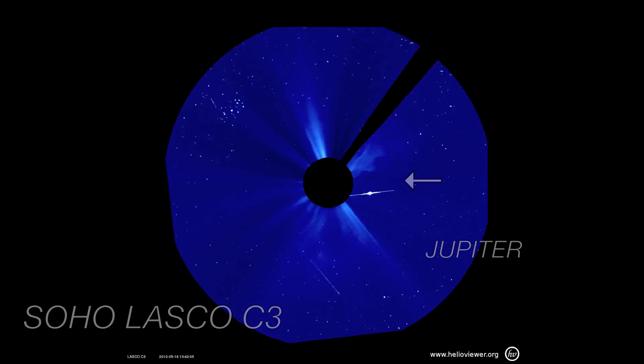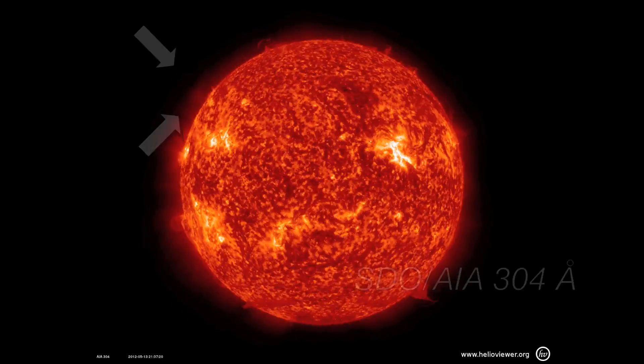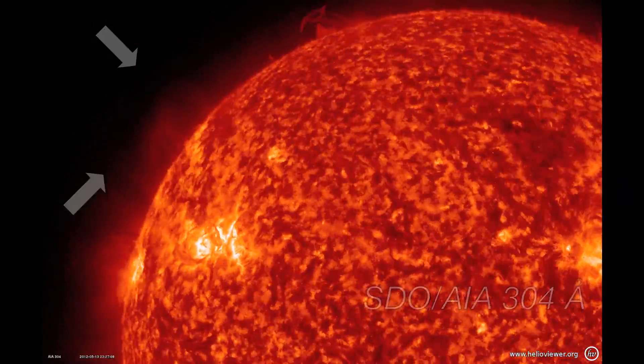There were seven recorded CMEs and 74 recorded flares. Some lovely prominences were detected, and a weak CME went with this one.